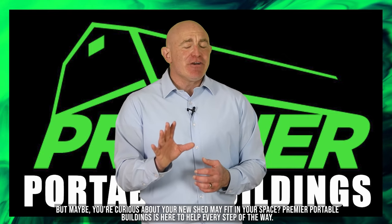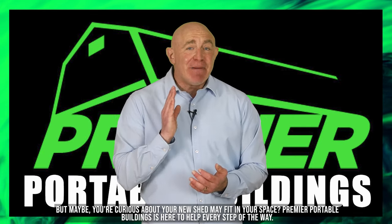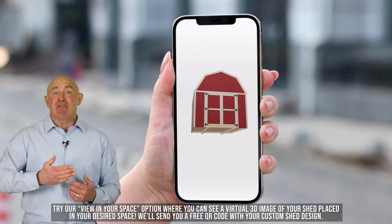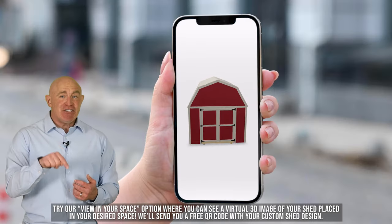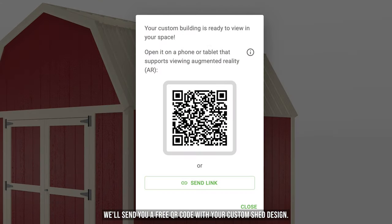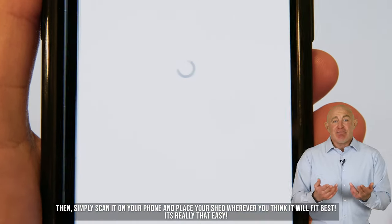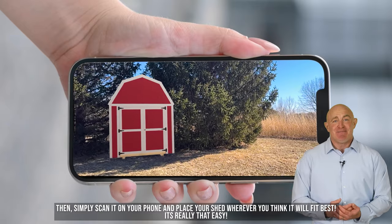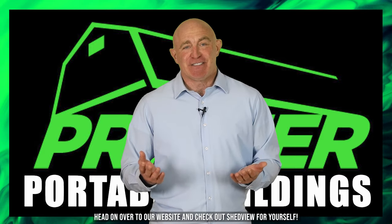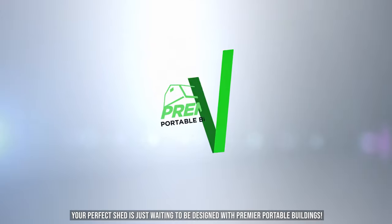But maybe you're curious about how your new shed may fit in your space. Premier Portable Buildings is here to help every step of the way. Try our View in Your Space option where you can see a virtual 3D image of your shed placed in your desired space. We'll send you a free QR code with your custom shed design — simply scan it on your phone and place your shed wherever you think it will fit best. Head on over to our website and check out ShedView for yourself. Your perfect shed is just waiting to be designed with Premier Portable Buildings.